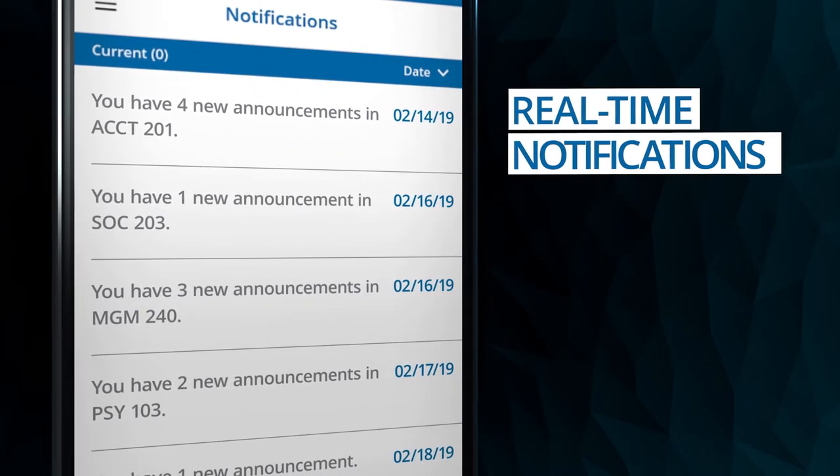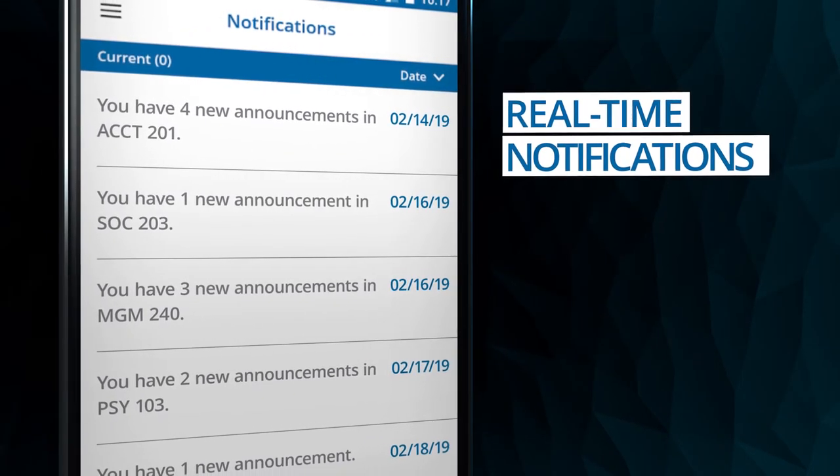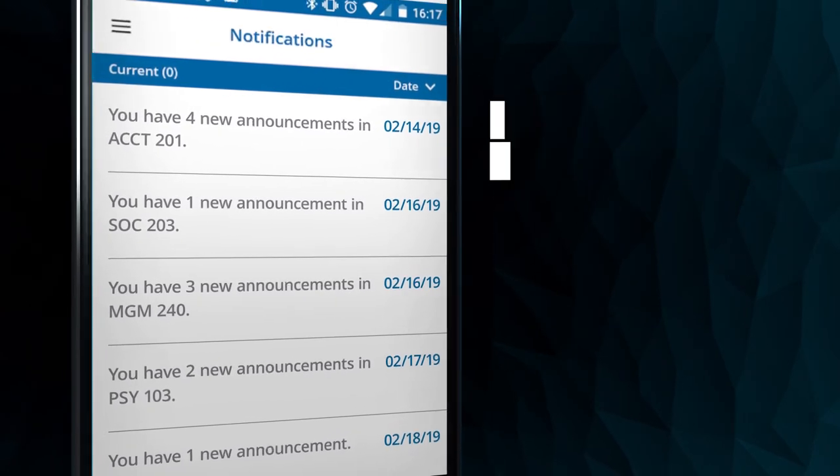Single-handedly keep up to date with important notifications about upcoming assignments, grades, and your discussion board replies.